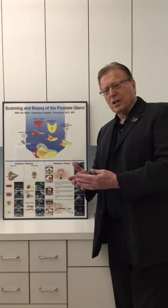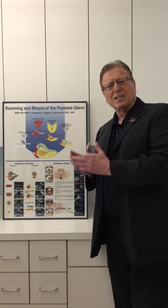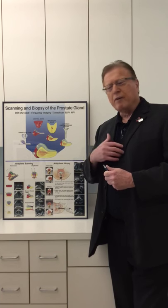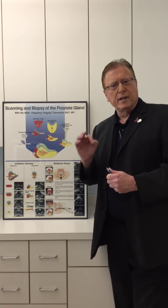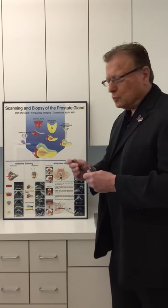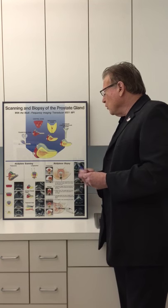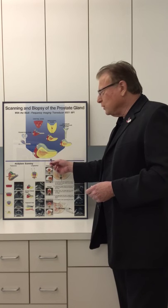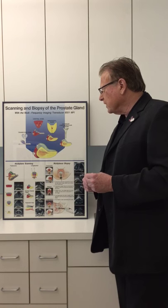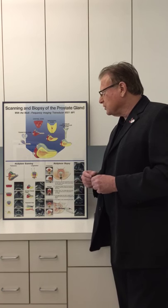Doctors want to do biopsies on you randomly — that's like playing pin the tail on the donkey. It's pretty impossible for them to find cancer that way. The larger the prostate, the more difficult it will be. If I were in the shoes of anyone watching this video, I would want to get an MP MRI with a 3T magnet. To review: the yellow zone is the peripheral zone, which we feel on digital rectal exam — 70 to 80 percent of cancers. The red zone is associated with 20 to 30 percent of cancers.